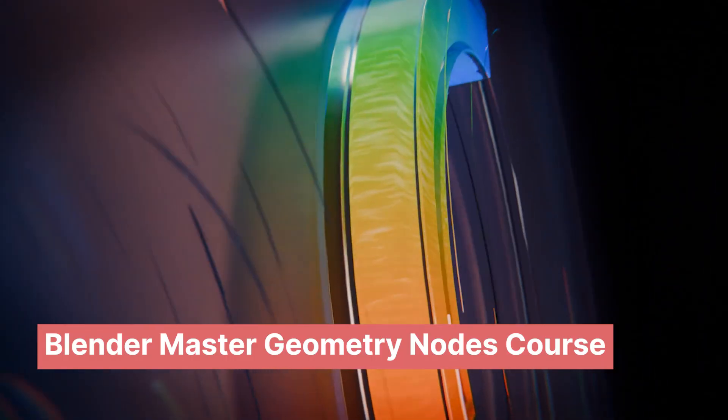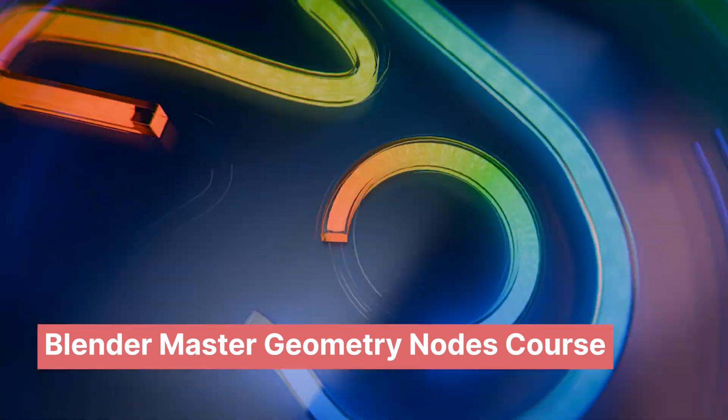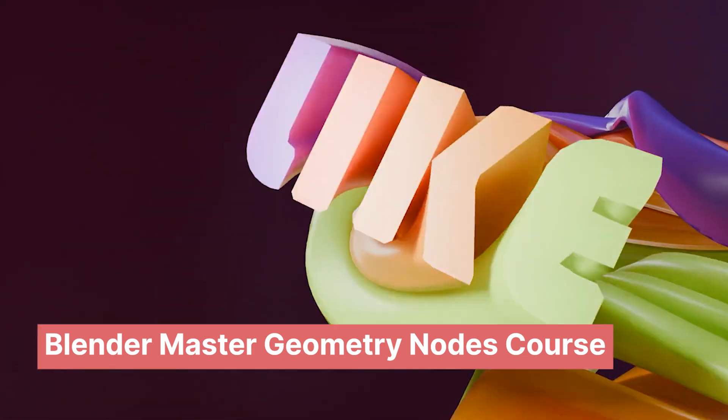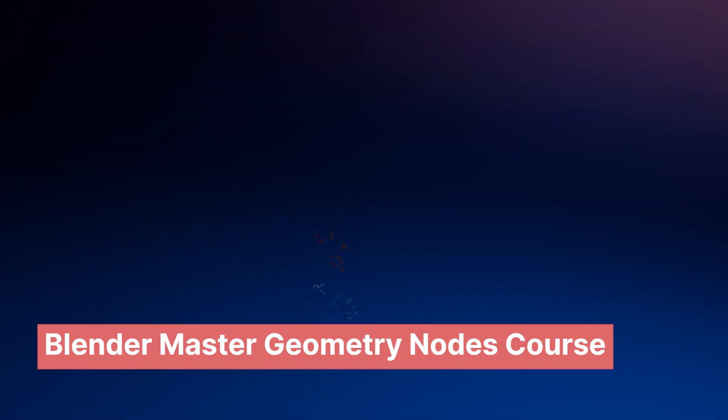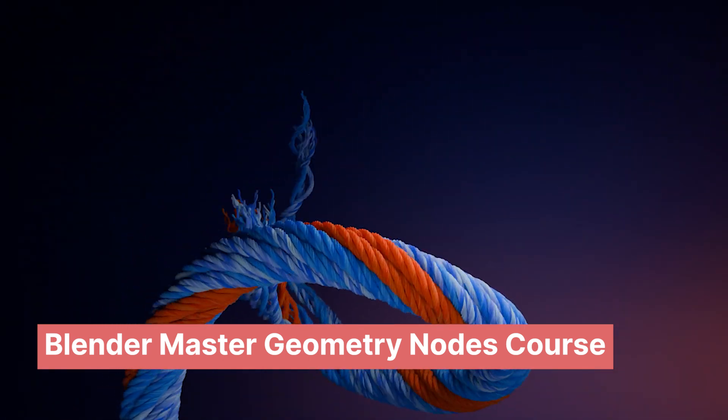So those are some exciting add-ons from November that were discounted. If you want to get better at Blender, I have a few courses you might check out, especially my new geometry nodes course — it's mostly about geometry nodes and motion graphics. Take a look and maybe you'll learn a few things. Thank you.